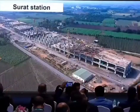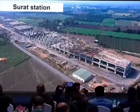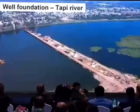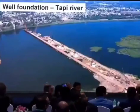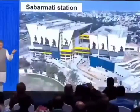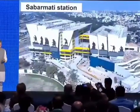Stations, bridges on the rivers — everything is going on at a very, very torrid pace. Anand station, Sabarmati station — this is almost now 80% completed.